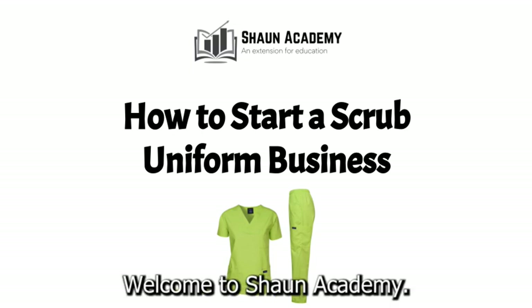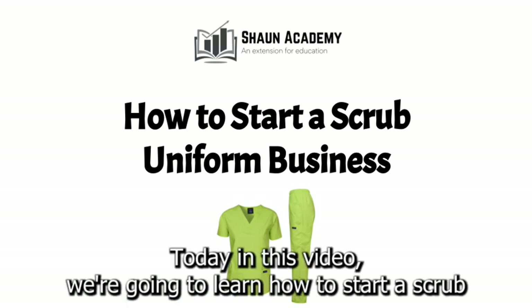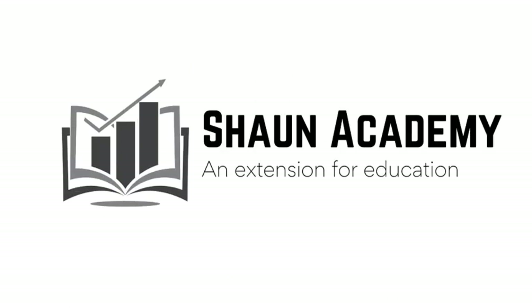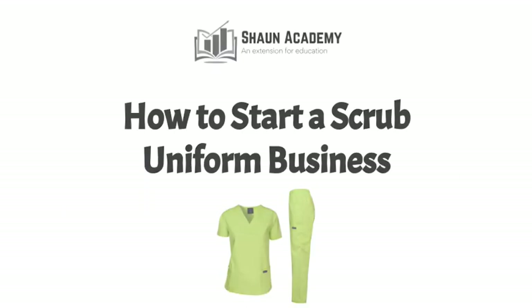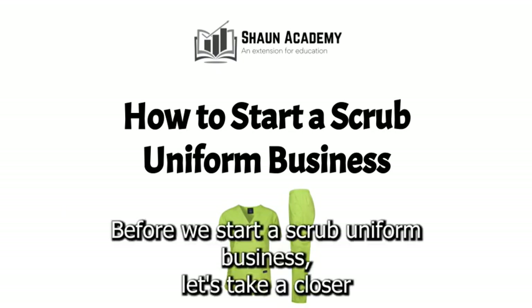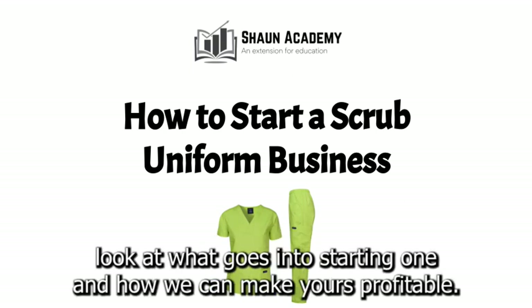Hello there. Welcome to Sean Academy. Today in this video we're going to learn how to start a scrub uniform business. My name is Sarah and I will be your instructor in this video. Before we start a scrub uniform business, let's take a closer look at what goes into starting one and how we can make yours profitable.